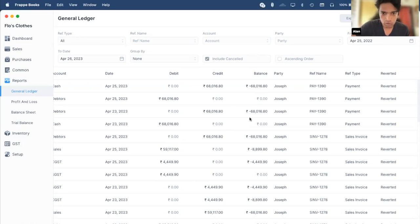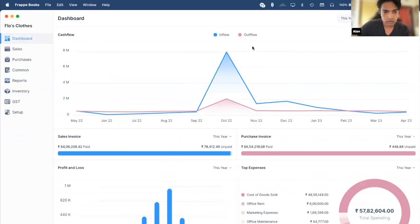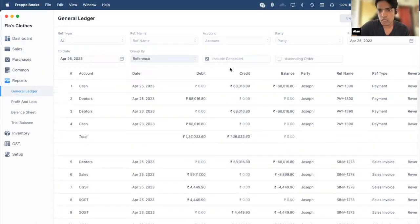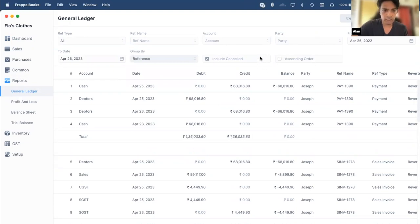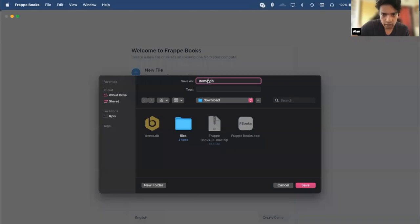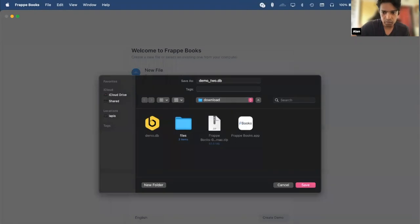I'll just go through a few more questions rapid-fire style. To contribute in development and documentation, you can ping me or join the Frappe Books Telegram group. Can you show the reports part again? You can group by and see your reference, or just download an instance and click on the Create Demo button. You go to Change Database, then click Create Demo, enter the file name, click Save, and it creates a new demo instance very quickly with a couple hundred entries populated.